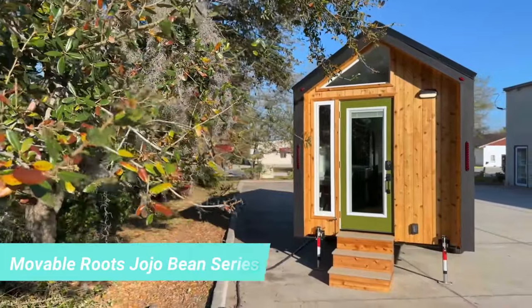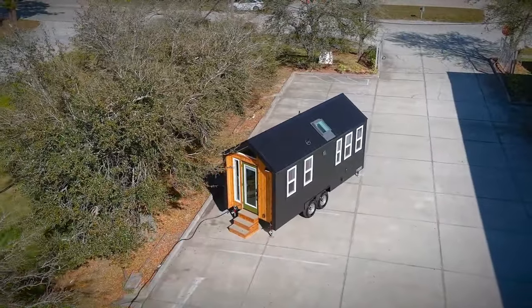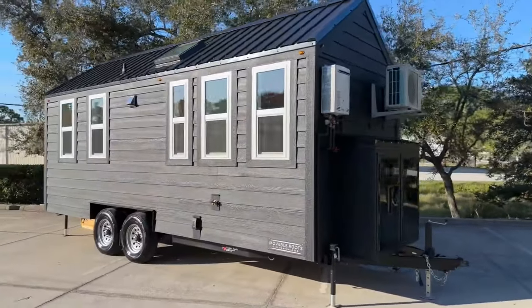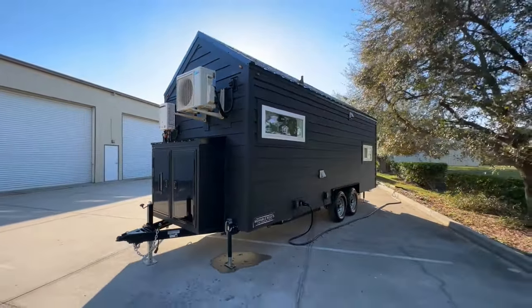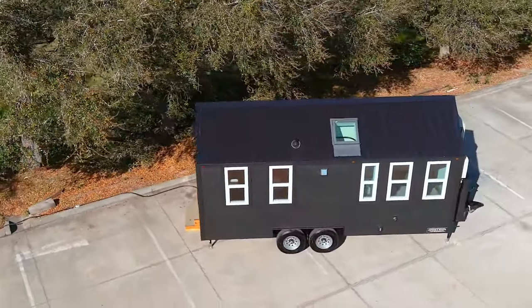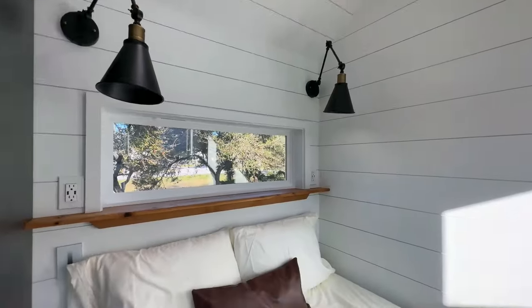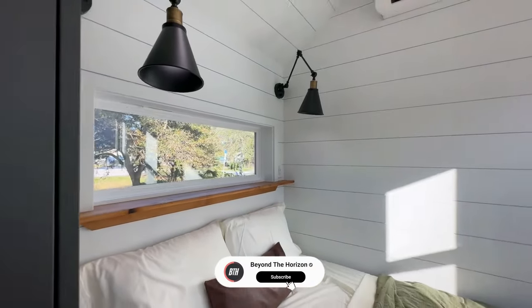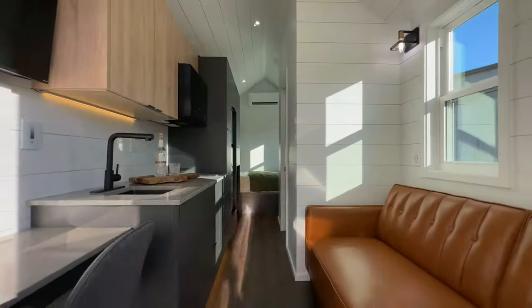Innovation knows no bounds, and the UK has introduced a remarkable creation — a hotel on wheels. Instead of compact motorhomes, why not have an entire hotel experience on the go? This mobile hotel can be brought to any event, ensuring a profitable venture. Who wouldn't want to stay in a comfortable room with its own bathroom, heating, safe and free Wi-Fi? Although the room's size is modest, around 7.5 square metres,